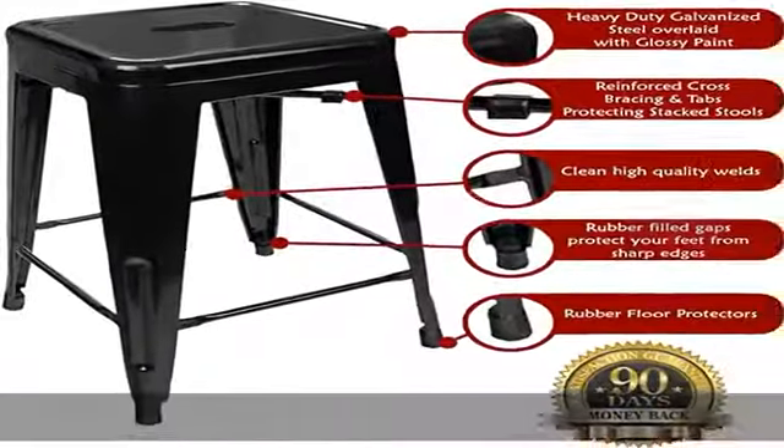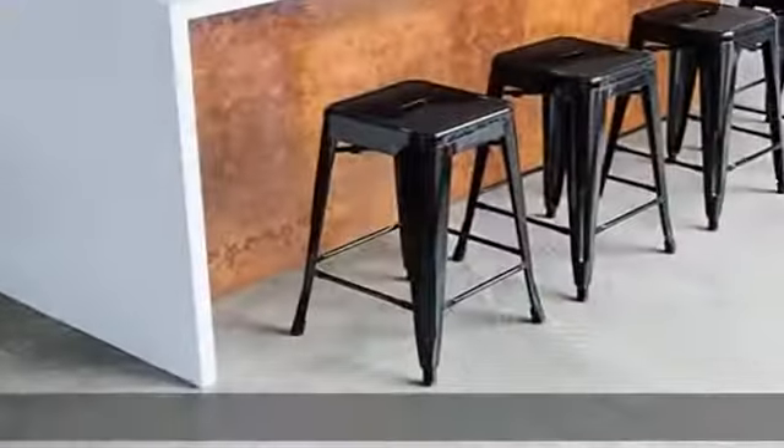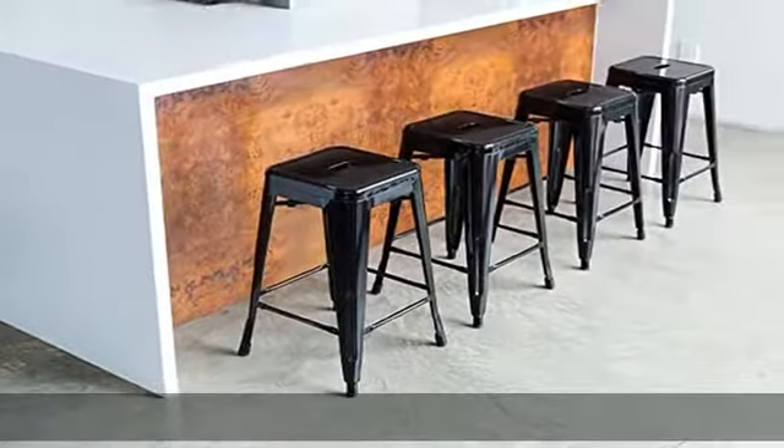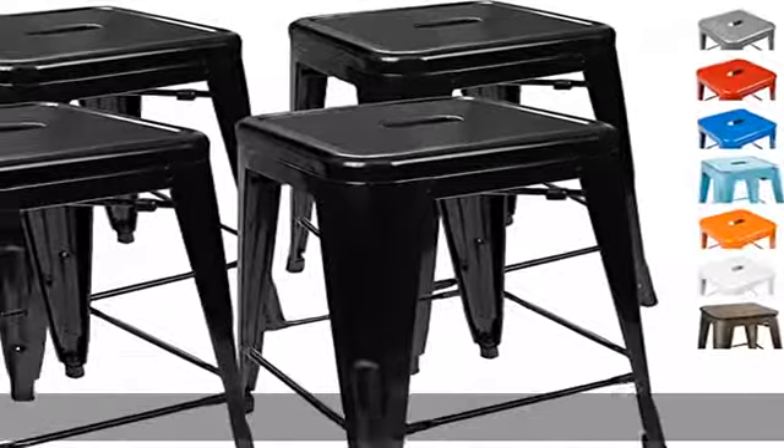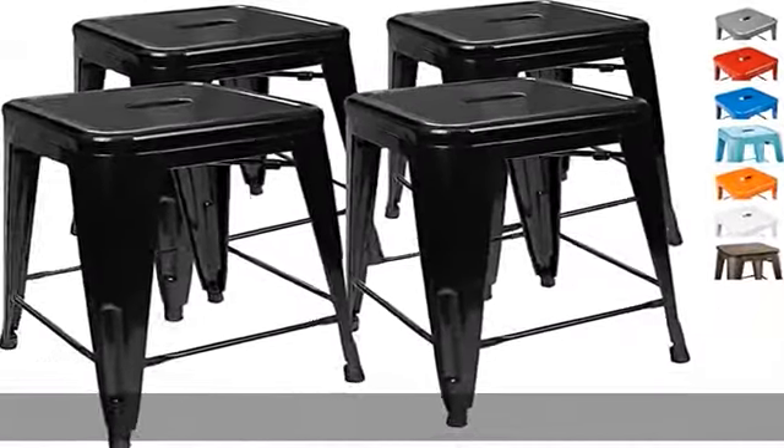Nothing else compares. Don't price shop — imitators are cheap and uncomfortable. You're ready for your breakfast bar, kitchen, or shop to have sleek, strong stools, right? Read before buying: most sellers don't want you knowing about this.